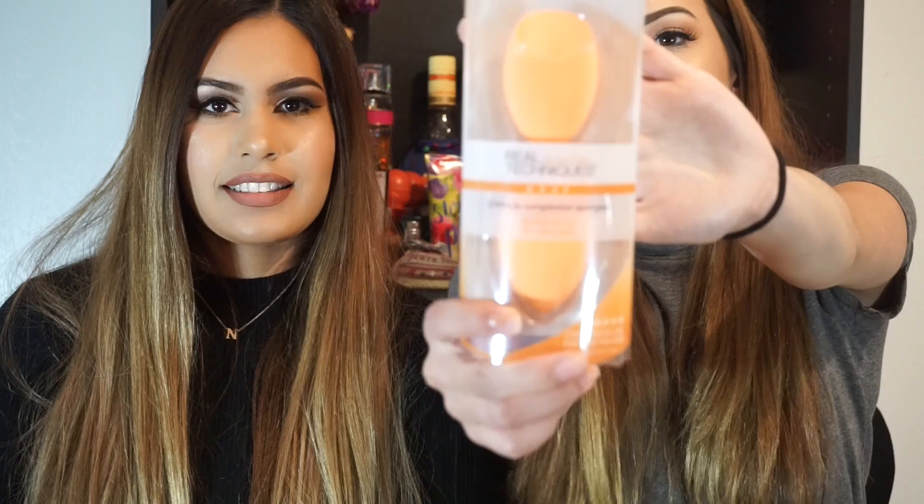The next thing I picked up were these two Real Techniques sponges. I got them because it was buy one, get one half off. I also got another brush set as well, but I've been needing sponges. These are just super quick and easy on the go.